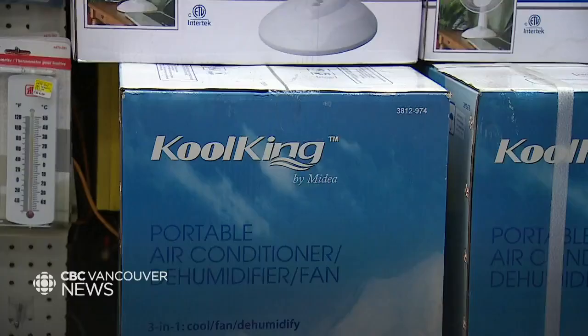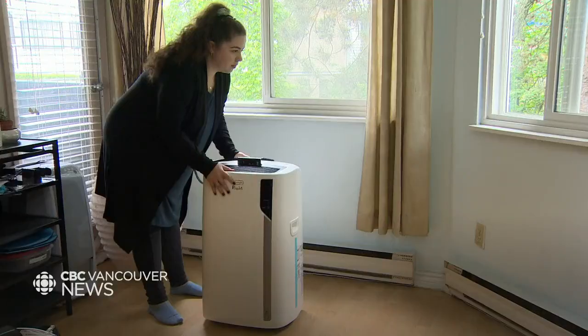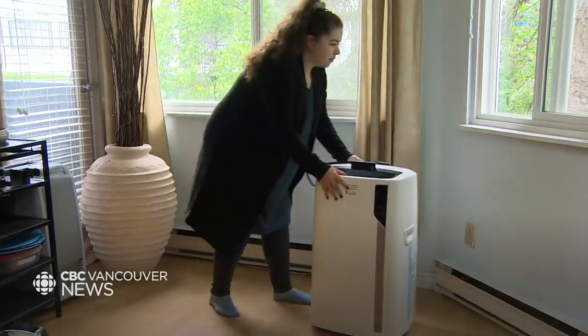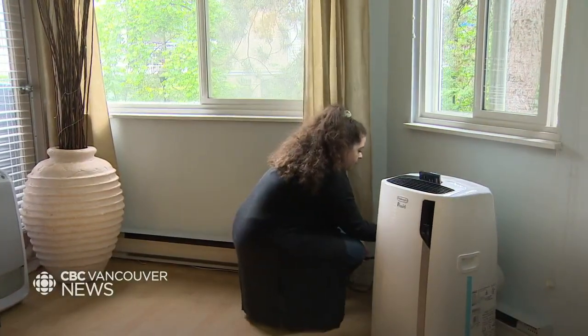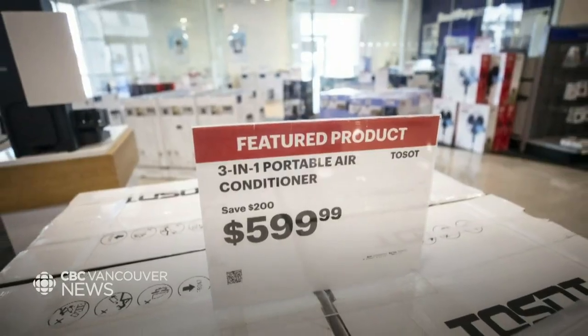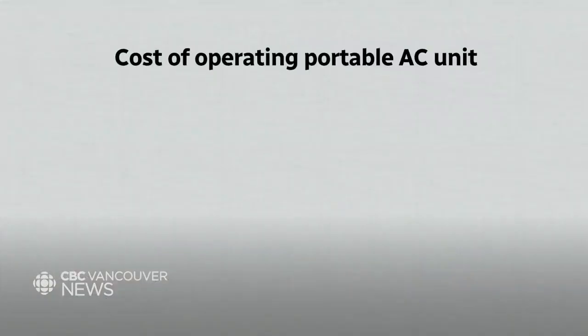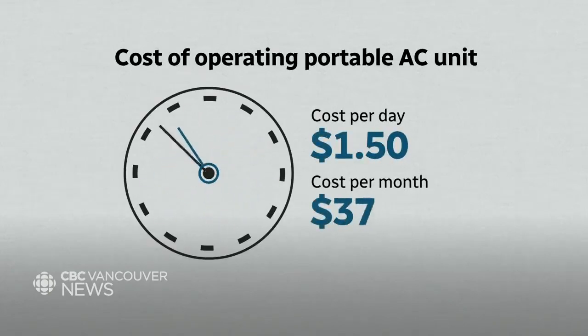BC Hydro says portable AC units are the most popular in the province. They're more convenient because they can be wheeled from room to room, but they're typically more expensive to purchase and operate. The average price for a portable unit ranges from $400 to $800. BC Hydro says running one for about 12 hours a day will cost about $1.50 a day or $45 a month.